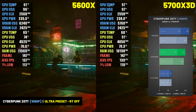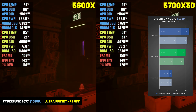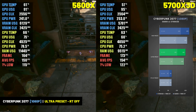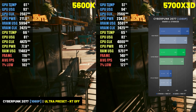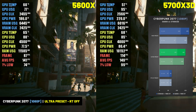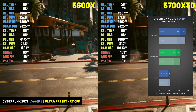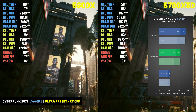In Cyberpunk 2077 at 1080p, the 5700X 3D didn't offer a significant advantage at the ray tracing ultra preset, and only provided a small 6% gain in average frame rate at the non-ray tracing preset — 151 FPS versus the 5600X's 142 FPS. However, the 5700X 3D did provide a 32% increase in 1% lows at the non-ray tracing ultra preset — 103 FPS versus 78 FPS — which will help run the game more smoothly. At 1440p, there was virtually no difference in average frame rate, but the 5700X 3D offered about 15% better 1% lows at the ultra and high presets.